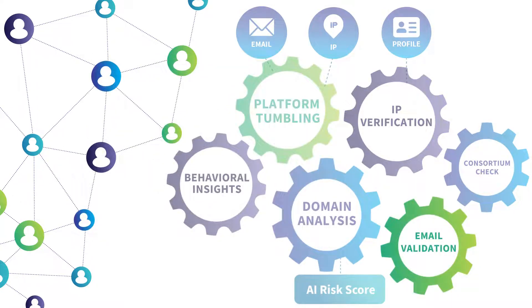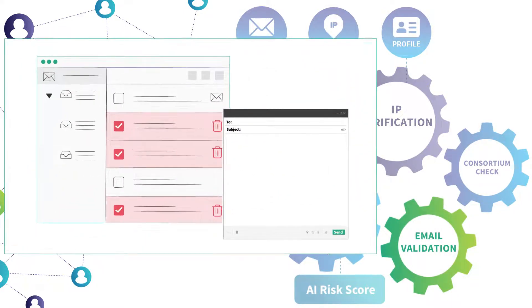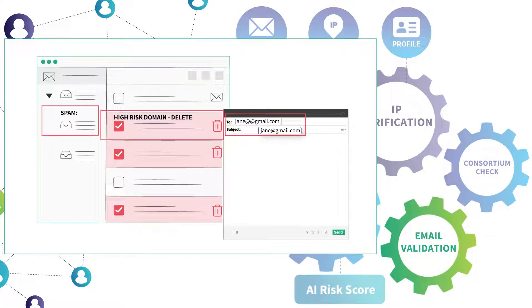AtData's flagship validation service detects invalid and risky email addresses through our proprietary process. It catches and corrects email syntax and spelling errors, identifies risky, fake, or malicious emails, identifies invalid or high-risk domains, and confirms whether a mailbox can receive email.